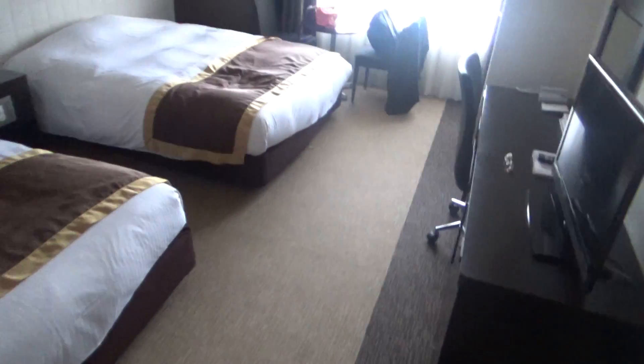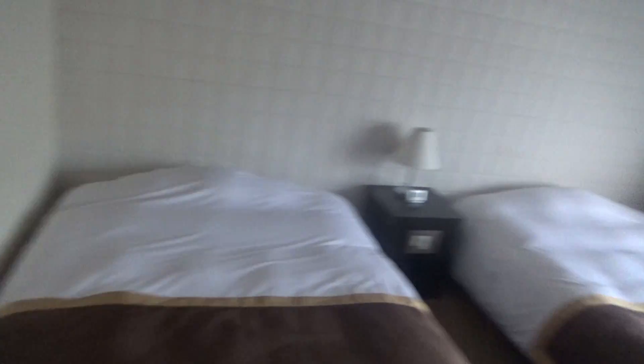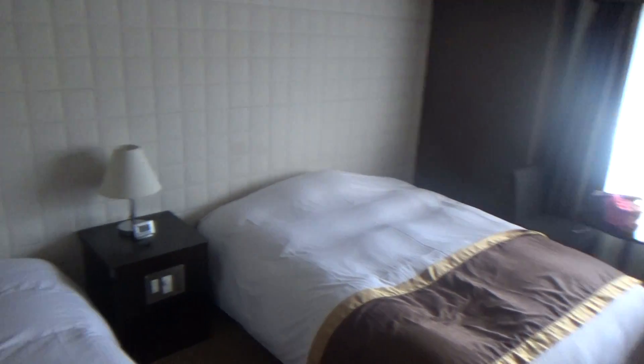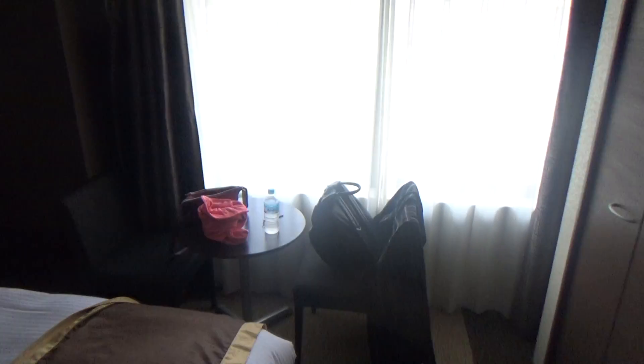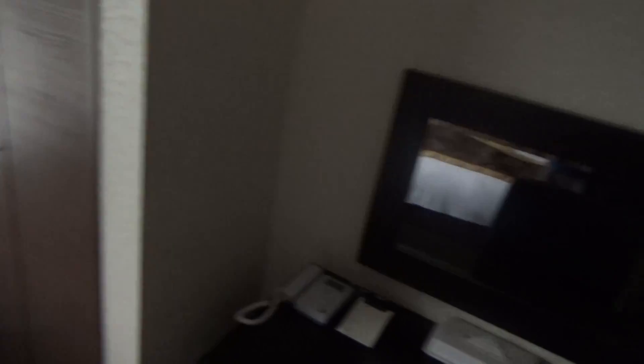I'm going to come around here. Oh, Mimi doesn't want to be in the video - she likes privacy. Got our AC, two beds. I'm thinking about sliding this out and putting these beds together to make one really big bed. Got a nice table, two chairs, a desk, and a pretty good sized TV.